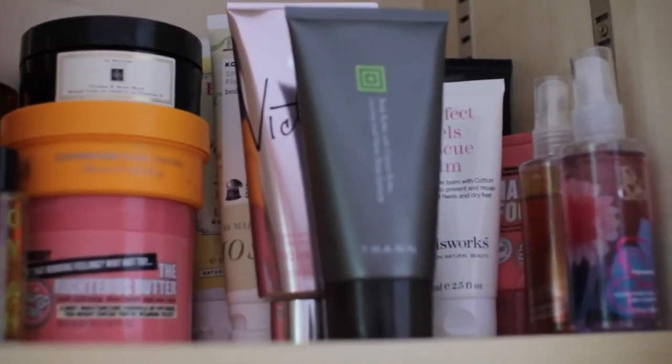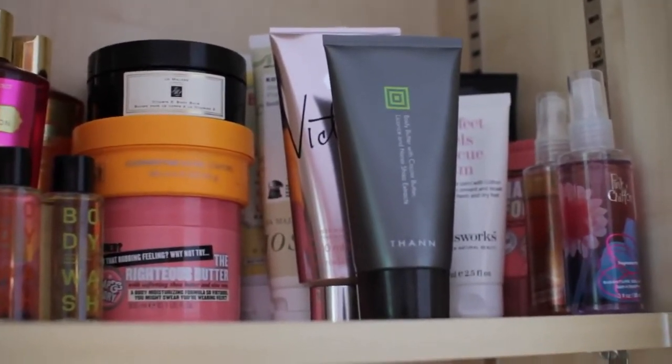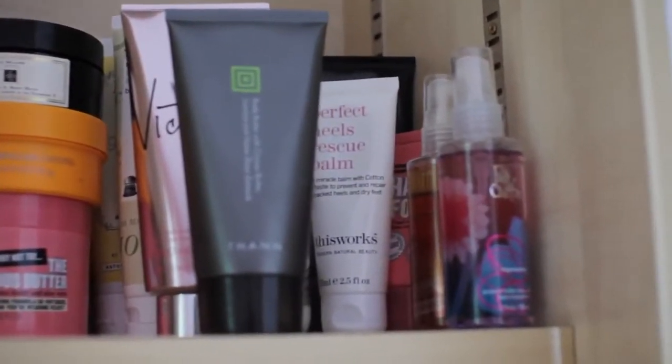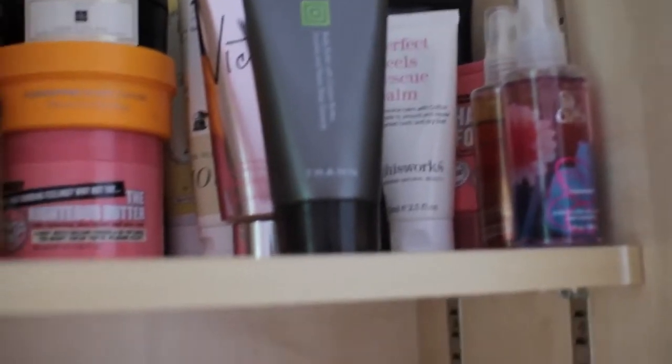So I have my tan one at the front here, and then I have a new Victoria by Victoria's Secret one, and then a couple of others in the back — Chores and Burt's Bees. And then on the right here, I have some body sprays, a heel balm, and some hand creams at the back.